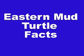In this video I will talk about Eastern Mud Turtle facts. The Eastern Mud Turtle, or Common Mud Turtle, is a common species of turtle endemic to the United States. It is a small and often hard to identify species.